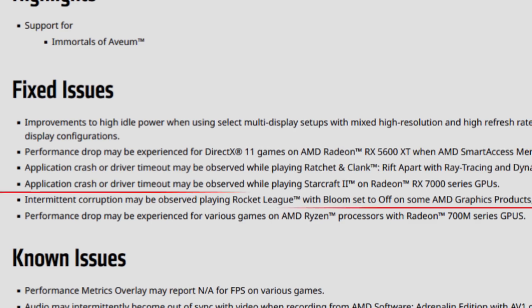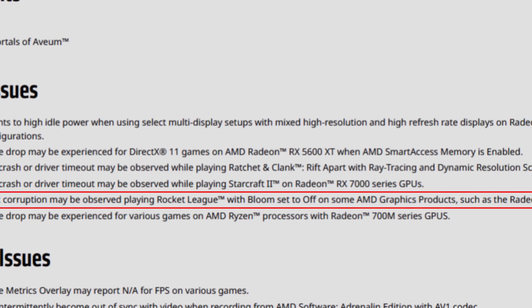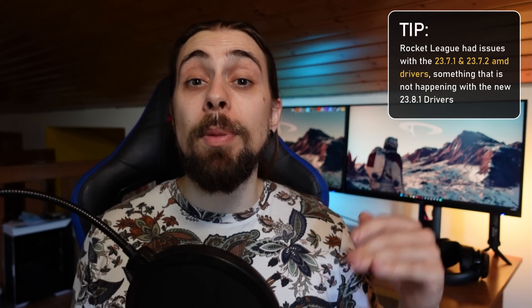Intermittent corruption may be observed playing Rocket League with bloom set to off on some AMD graphics products such as the Radeon RX 6900 XT. This was a problem present since the 23.7.1 drivers and also in 23.7.2, so Rocket League players were stuck on older drivers like 23.5.1 or 23.5.2. It seems that with the 23.8.1, the Rocket League issue is finally fixed.